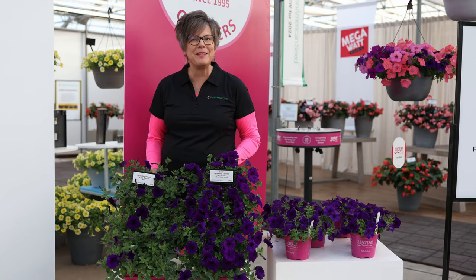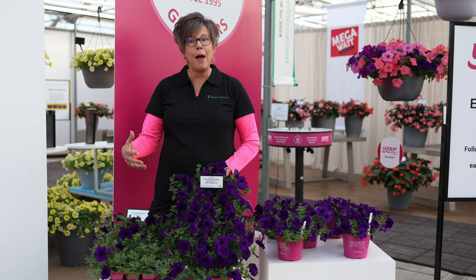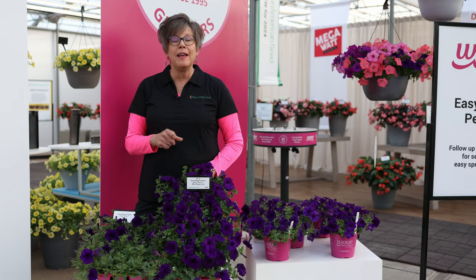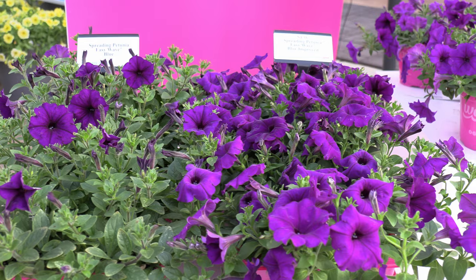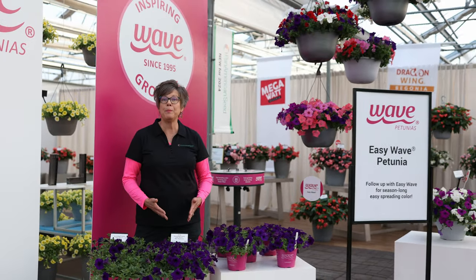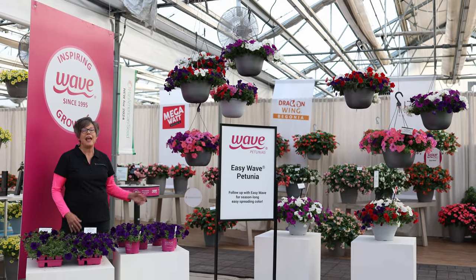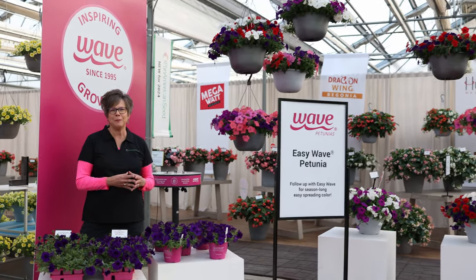I hope you can see the difference in the plant structure. The Blue Improved, while it has that spreading habit, is less aggressive spreading. There's more color in the center for a bit more controlled habit. It is still Easy Wave vigor and it still provides the promise of easy spreading color in the garden. In addition to the upgrade, Blue Improved has been added to all the mixes in which the original blue was in, so all these are upgraded — and what that provides is a plant structure within the mix that's a little bit more uniform.